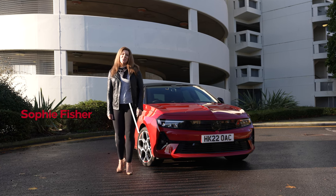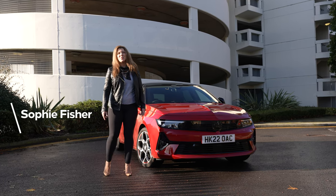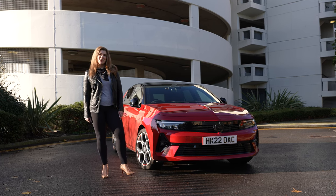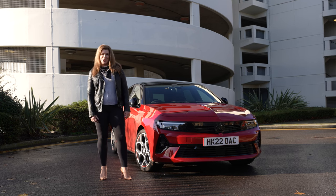Hi, I'm Sophie Fisher and today I'm with Snow's Vauxhall, the new name for Vauxhall in Southampton and Chandler's Ford, where we're going to be taking a look at the incredible all-new Vauxhall Astra.